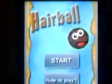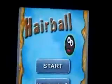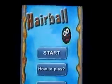Alright YouTube, what's up? iTouchiPods here once again. I'm doing a review on the application from the App Store called Hairball. Sounds kind of disgusting, yeah I know. But it's actually a pretty fun application.